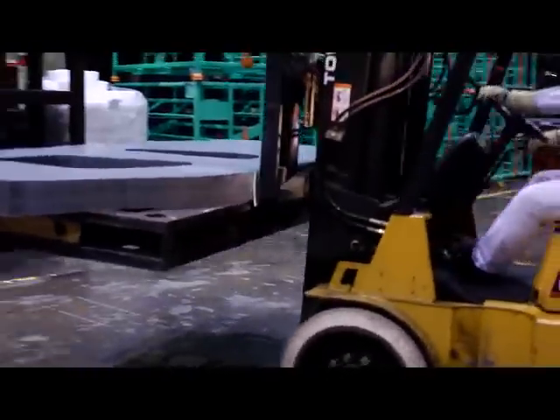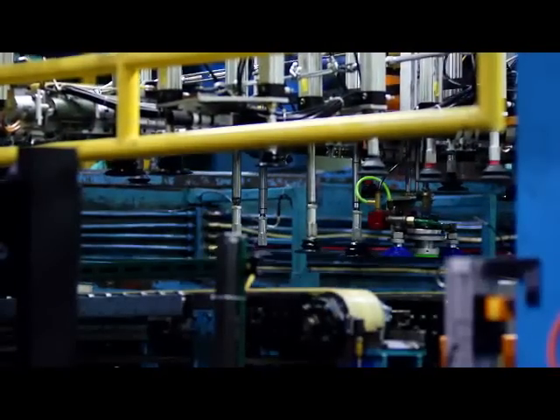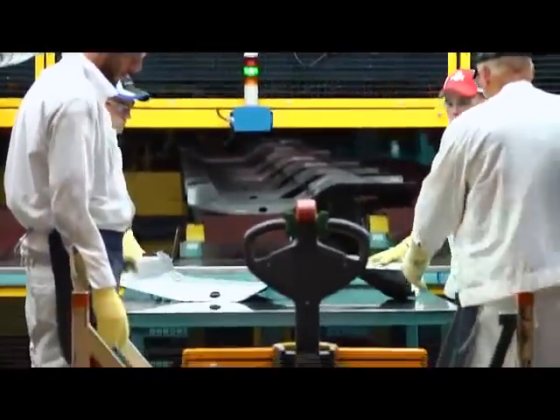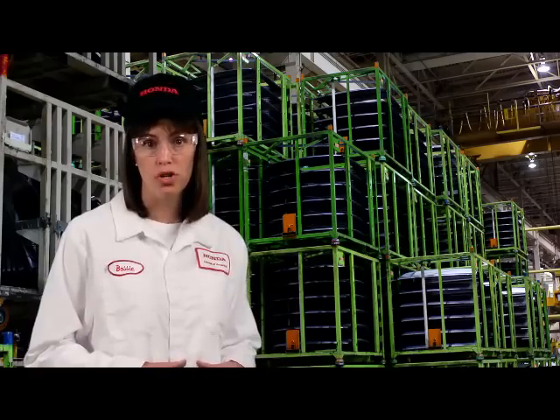The blanks are loaded onto a skid and sent to the appropriate press that will bend and form the parts. The blank will travel through two to four sets of dies before it's complete. While the dies inside the press are operating, the next set of dies will be loaded on an open platform in preparation for the next die change. It takes less than five minutes to perform a fully automated die change. At the end of the press lines, associates inspect each part to verify quality before loading them onto carts for delivery to the weld department. Stamping maintains a day and a half of supply of parts, enough inventory to support production.